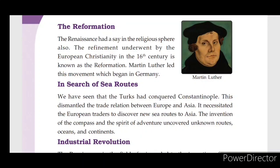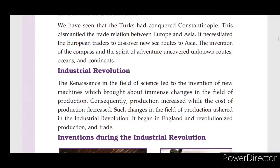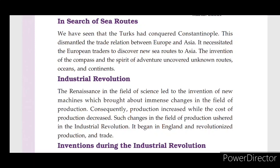The Renaissance in the field of science led to the invention of new machines, which brought immense changes in the field of production. Such changes in the field of production are associated with the Industrial Revolution, which began in England and revolutionized production and trade.